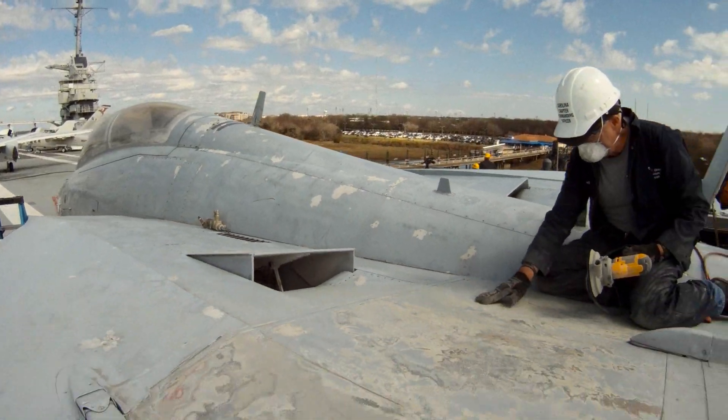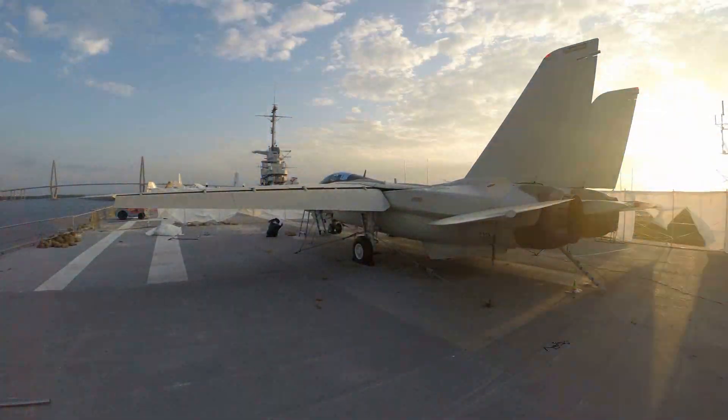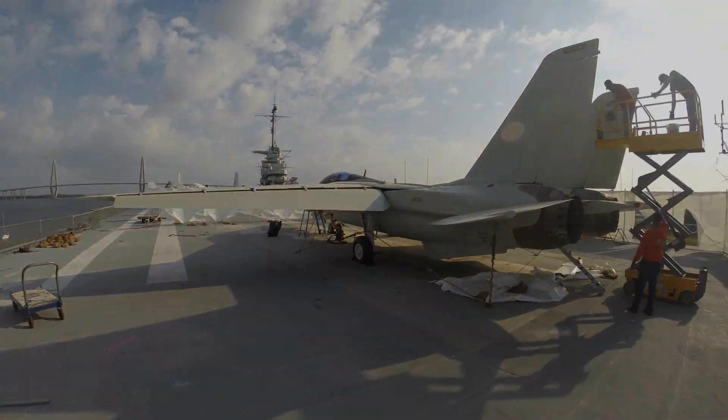Our F-14 was not in the greatest of shape when they started the project, because it sits out in the elements — the sun, the wind, and the rain — day in and day out. And you can imagine what that does to metal over a period of time.